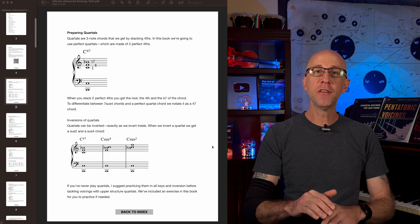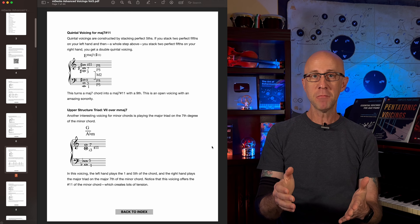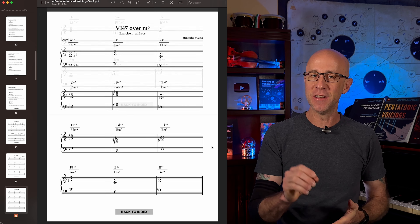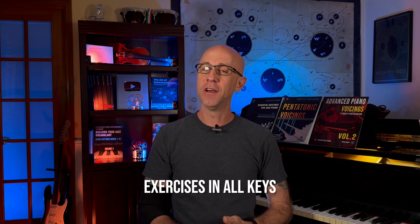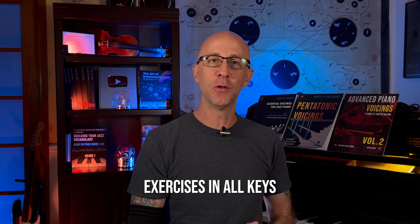Each voicing is broken down in detail with clear explanations of the theory behind it, where and how to use it in your playing, and exercises in every key to reinforce what you've learned. These daily exercises ensure that these voicings become a part of your everyday musical vocabulary.